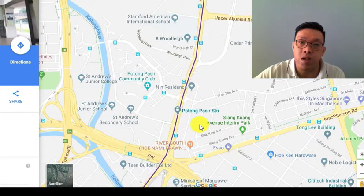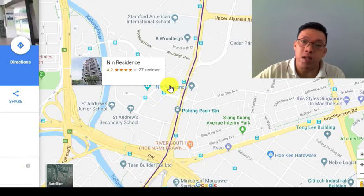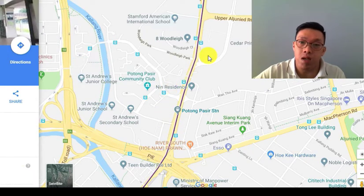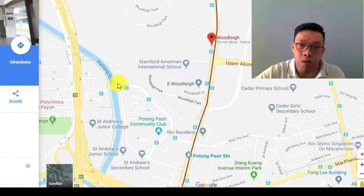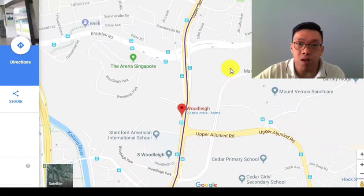Previously we have The Venue, which has just received its TOP, and then a few others like Sant Ritz, Southbank Residences, and Nim Residences. There's also another project coming up by UOL somewhere around here — I recently visited that place with Daryl, called The Tre Ver. The value proposition might be a bit different there. Over here it's really about buying convenience, while there, if you're into riverside living and want something facing a waterway, which is quite rare, people will probably want to buy over there.